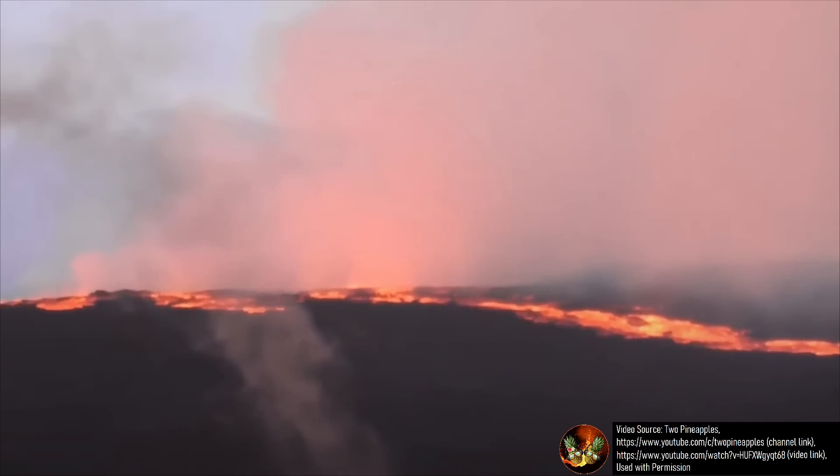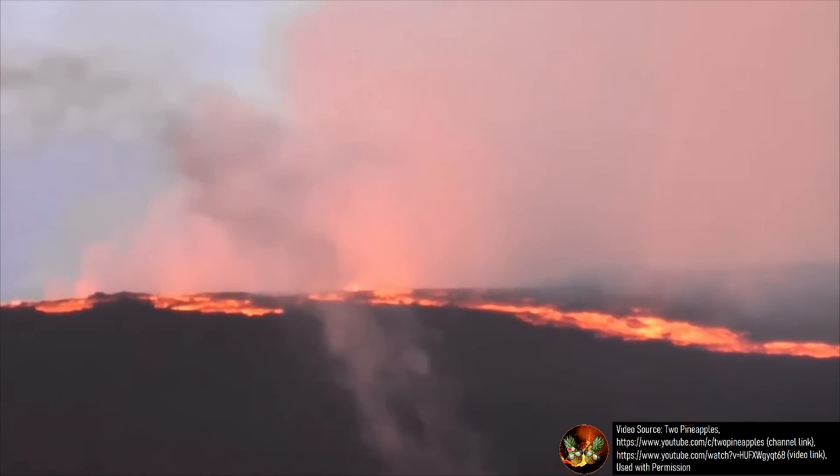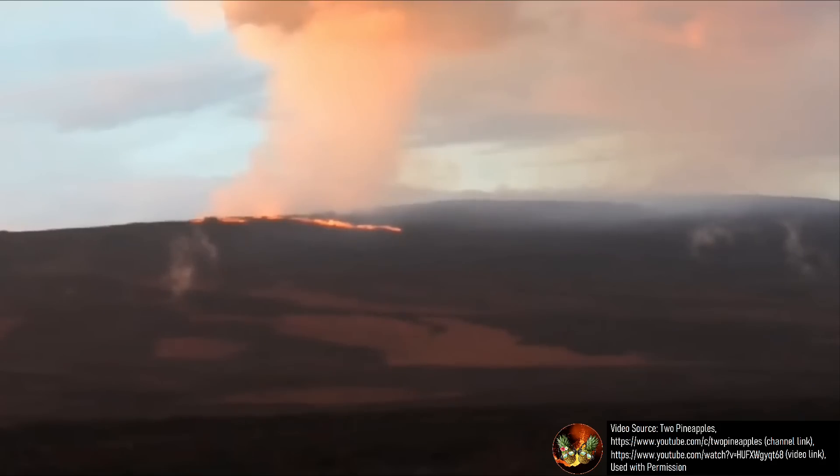Since the slopes of Mauna Loa are very gentle in this direction, lava flows generally take on the order of weeks to months to reach populated areas. Lava flows generally advance the fastest during the first several days, but will soon after slow down significantly or completely stall.